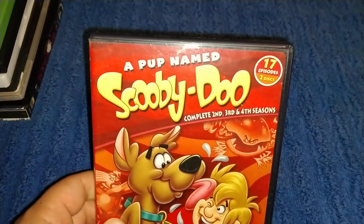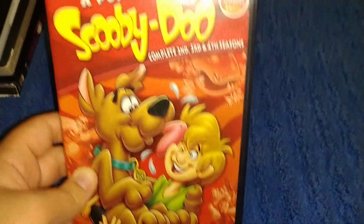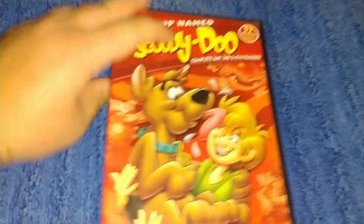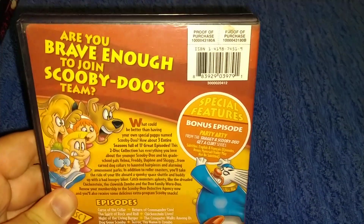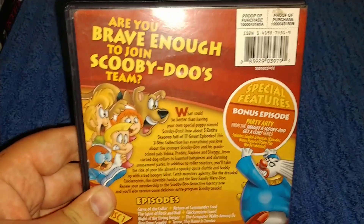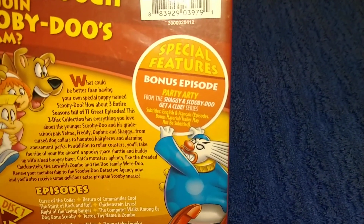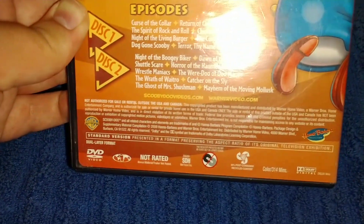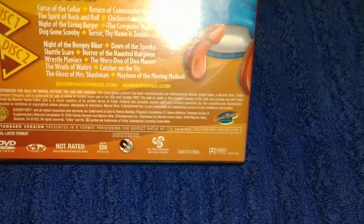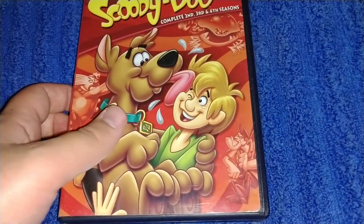Next one is A Pup Named Scooby-Doo — 17 episodes on two discs, the complete second, third, and fourth seasons. Very short seasons. Picture of Scooby and Shaggy. The second, third, and fourth season, DVL and Warner Bros. On the back: purchase info — are you brave enough to join the Scooby-Doo team? Picture of the main team. That's a bonus episode: Shaggy and Scooby-Doo Gets a Clue. Picture of a clown. DVD Region 1, Warner Bros., 2009, 314 minutes. The series is from the late 80s, early 90s. Here's the inside: Disc 1 with Scooby and Disc 2 with Shaggy. Complete second, third, and fourth seasons.